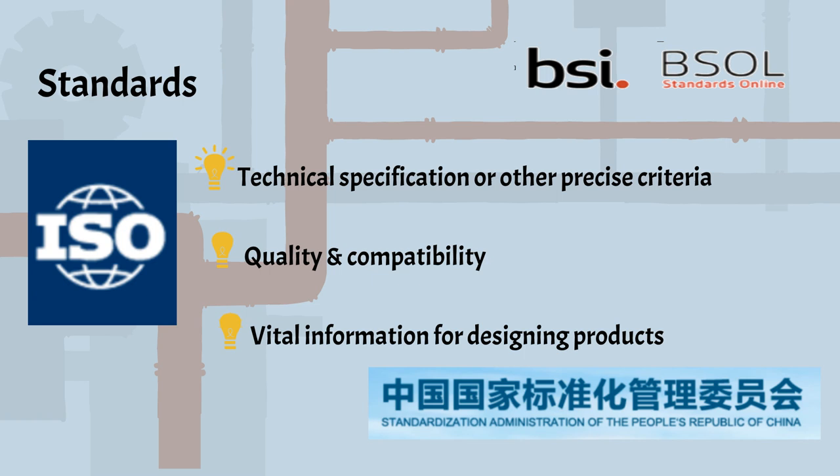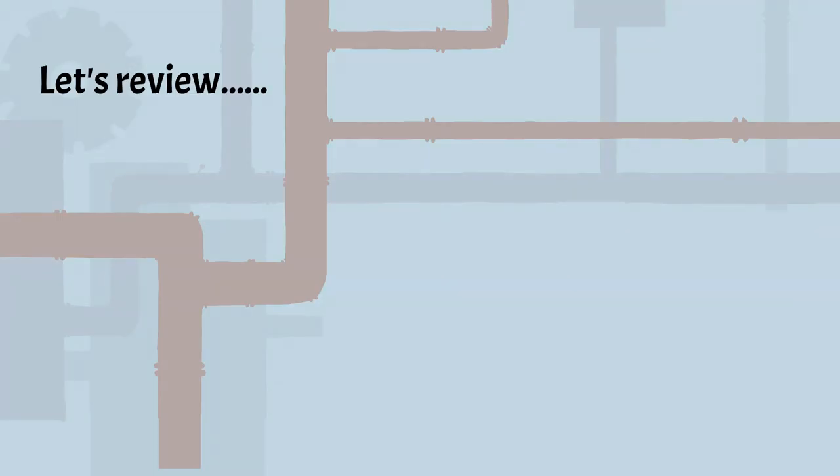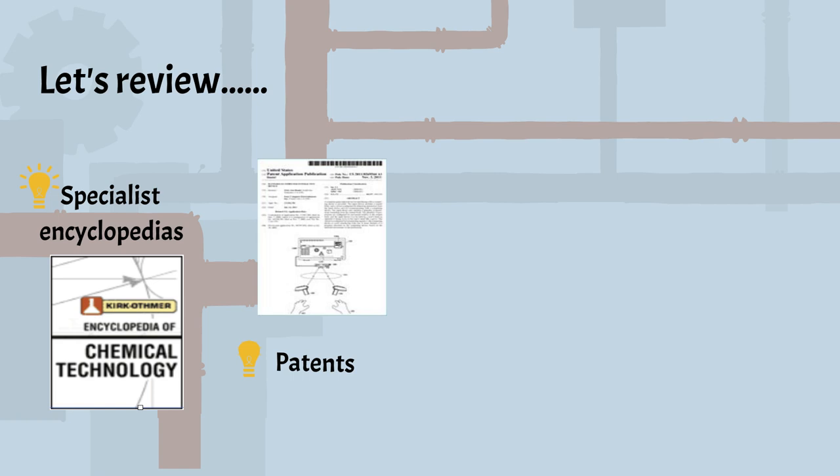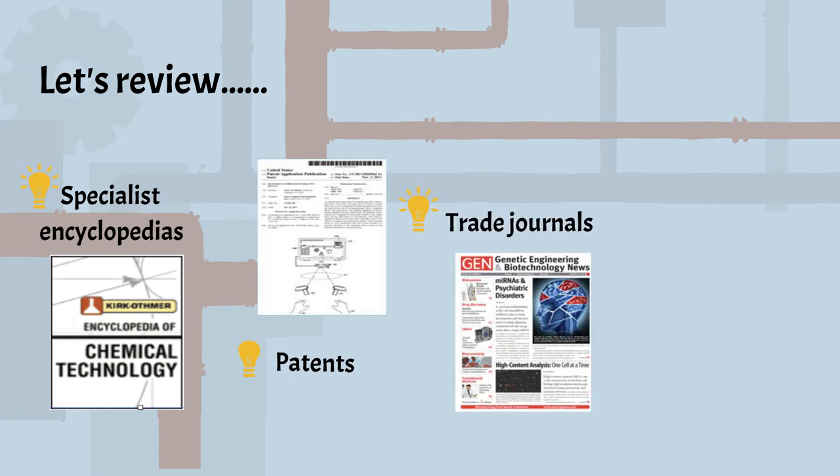Still others are industry or society-based, like IEEE standards. Let's review these five important engineering info types. Specialist encyclopedias: great sources for overviews or background info, often more in-depth than Wikipedia. Patents: important technical knowledge and references. Trade journals: industry news and trends, good for practitioners, not detailed research.